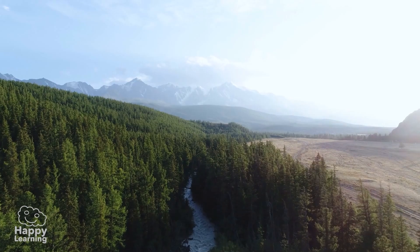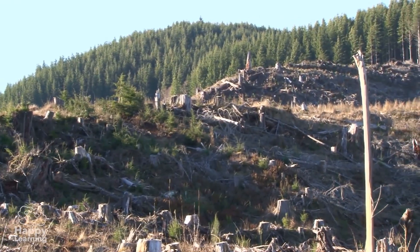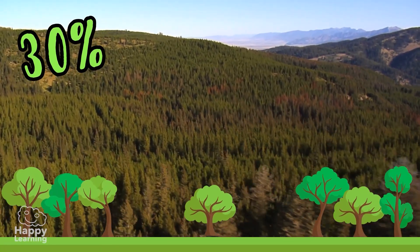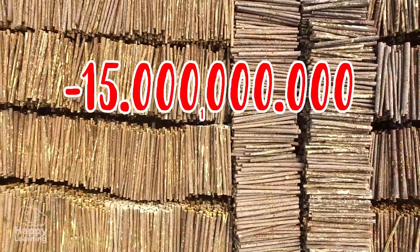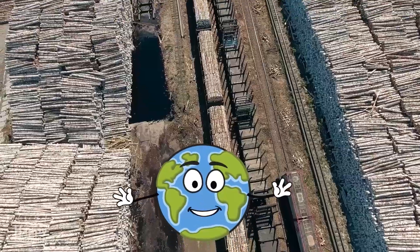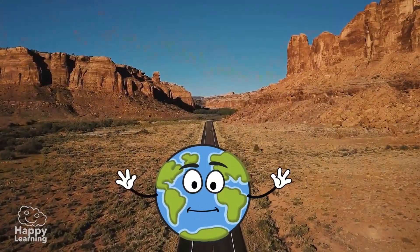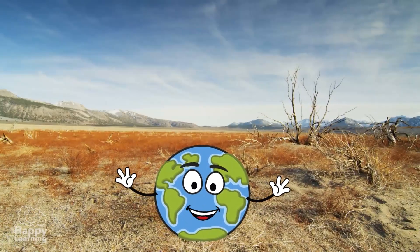Deforestation is a threat that worries me very, very much. Although forests still cover about 30% of my land area, 15 billion trees are cut down every year. Can you imagine that? If this continues, in 100 years I will have almost no trees left. And this will have very serious consequences for me and for all living things.